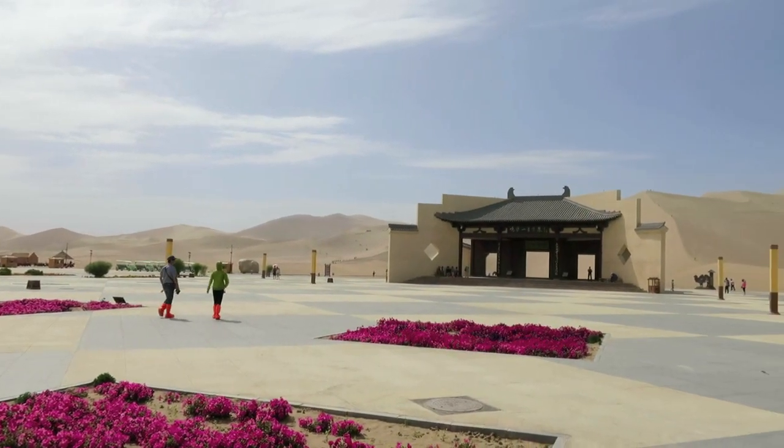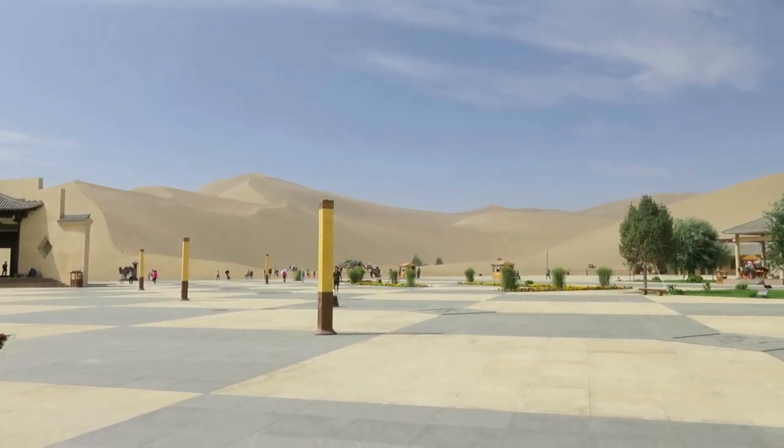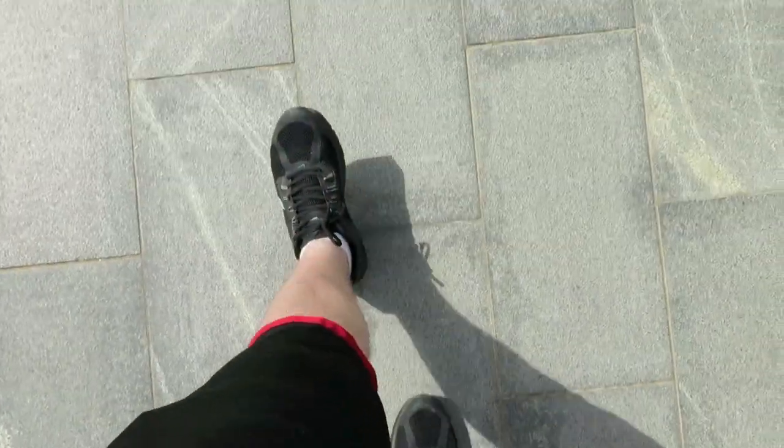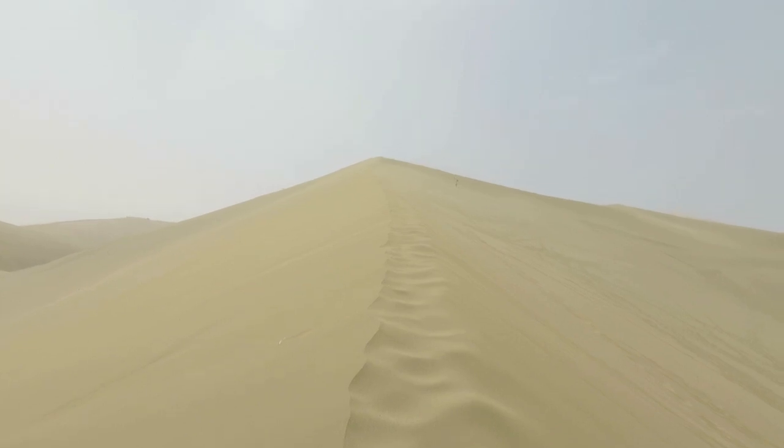When you first arrive in this place it's just a normal Chinese scenic area. There's a cheesy entrance gate, and when you get closer to the dunes there's some calligraphy on a rock — all the normal stuff. But when you actually walk out into the desert, walk out into the midst of the sand dunes, that's when things start to get interesting.